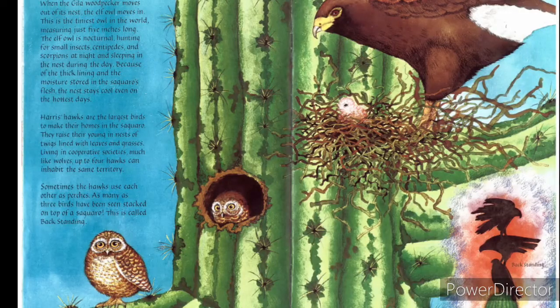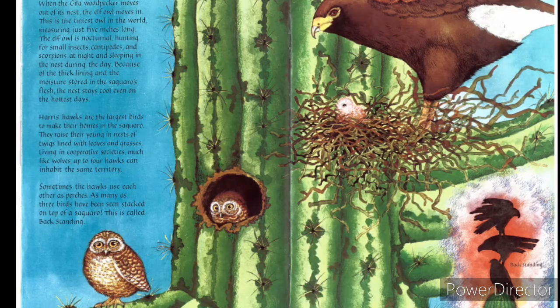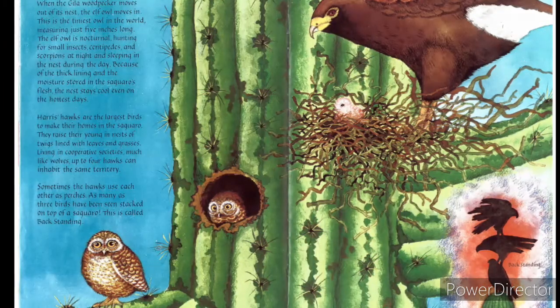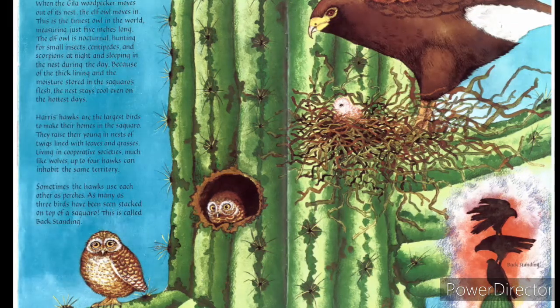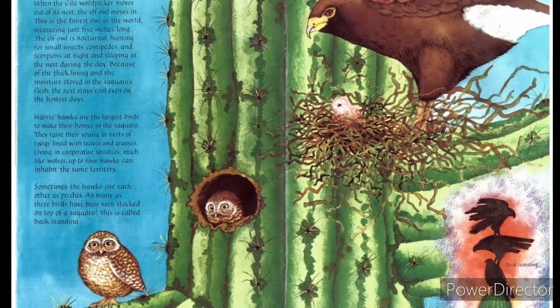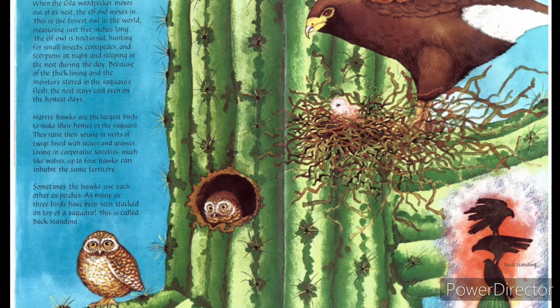When the Gila woodpecker moves out of its nest, the elf owl moves in. This is the tiniest owl in the world, measuring just five inches long. The elf owl is nocturnal, hunting for small insects, centipedes, and scorpions at night, and sleeping in the nest during the day. Because of the thick lining and moisture stored in the saguaro's flesh, the nest stays cool even on the hottest days.